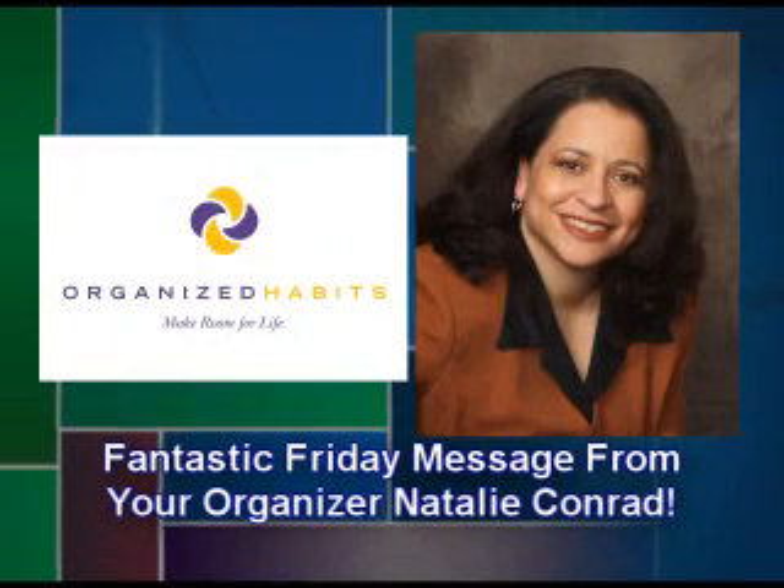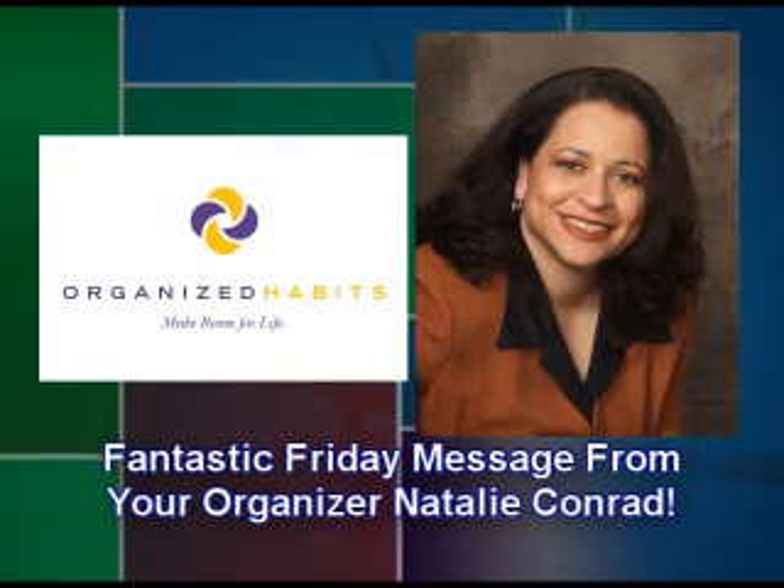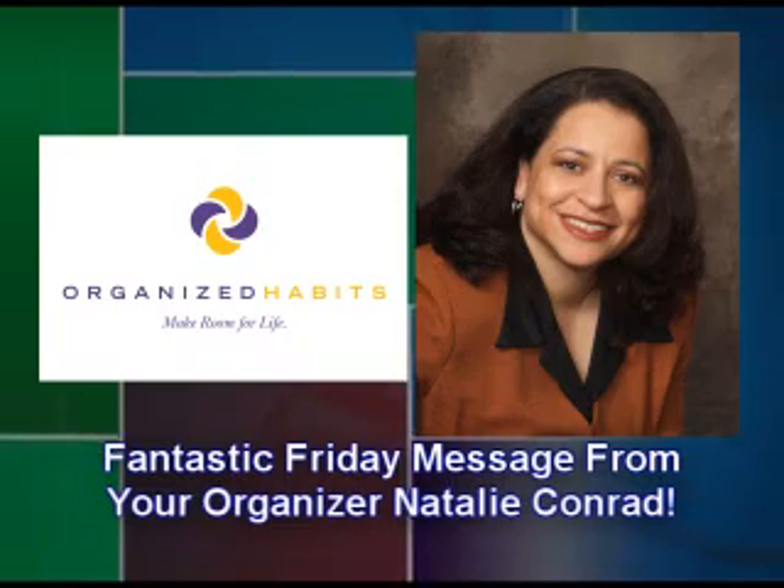This has been a Fantastic Friday message from your organizer, Natalie Conrad. Get organized and make room for life!